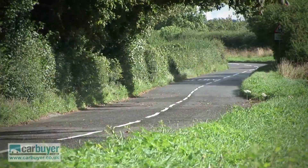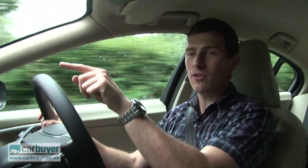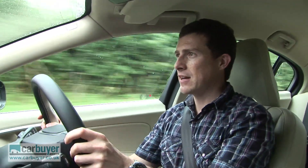Volvos are synonymous with safety, and you can get the S60 with a clever piece of kit which can spot if there's a pedestrian in the road, and it will automatically brake the car to stop you hitting them at speeds of up to 20 miles an hour. To show you how it works, I'm going to have to ask my cameraman to just go stand in the road.